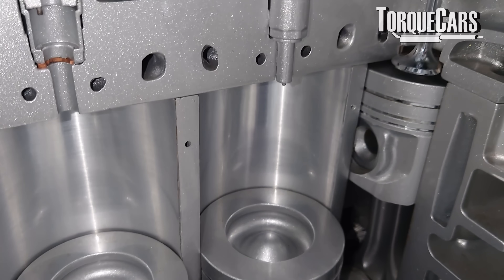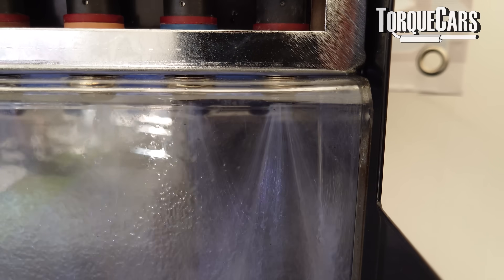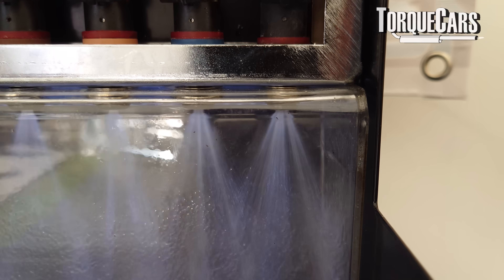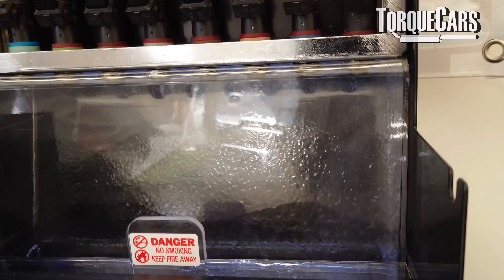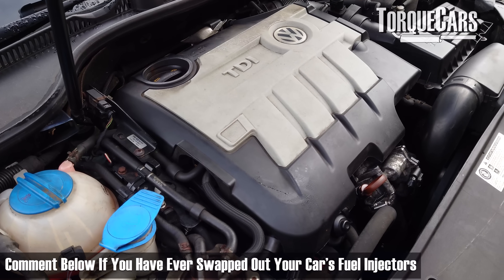Getting those injectors clean is certainly a big priority if we want to restore lost performance. There are various injector cleaners on the market — let us know in the comments which brands you prefer and which ones have actually worked for you. There's a lot of snake oils out there when it comes to additives. In the case of very high mileage engines, it may be worth swapping out the injectors entirely, as injectors that aren't flowing correctly or are out of balance can cause all manner of running problems. Injector cleaner can only go so far to restore lost power.